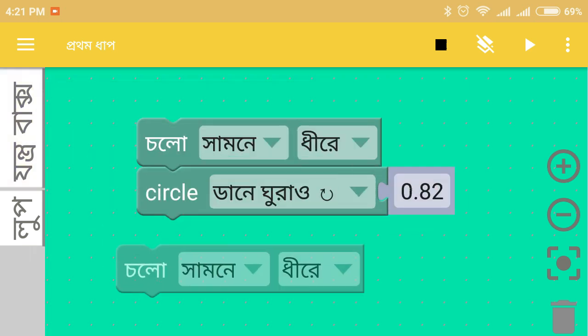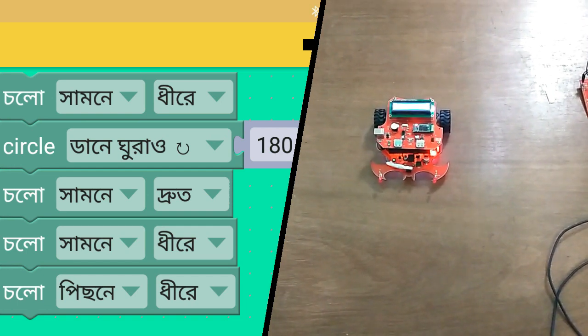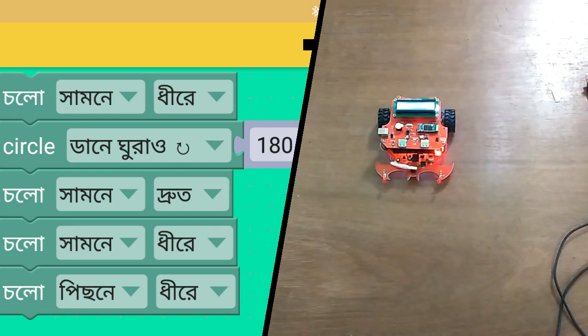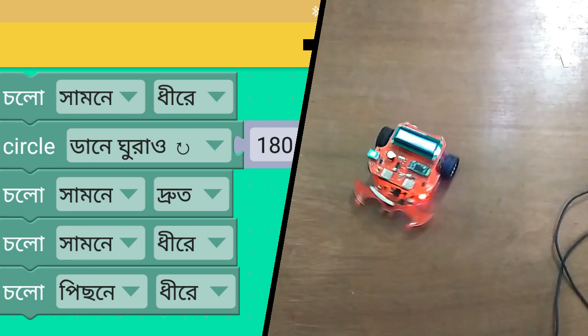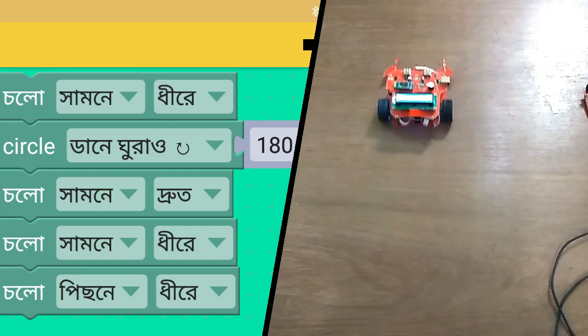EduBlock comes with easy plugins, mobile apps for coding, Arduino, and science projects like IoT gardening, maze solving, line following, and whatnot. Programming will also be available in the local language.